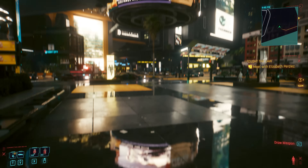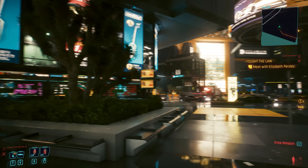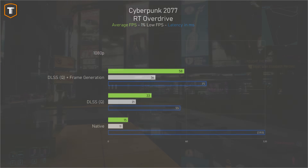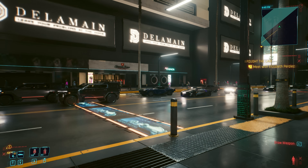Cyberpunk 2077 in fully path-traced RT Overdrive mode just runs really poorly on this brand-new $300 RTX GPU. It's okay if you're fine with 1% lows just above 30fps, but in my opinion the best way to play Cyberpunk on a 4060 is to disable ray tracing and play on high with DLSS enabled. It is disappointing that the biggest RTX showcase title doesn't run properly on the latest Nvidia RTX graphics card — and whatever the next RT Overdrive title will be, chances are the 4060 might not be able to run it at all.